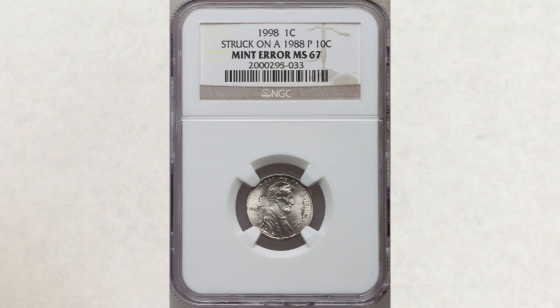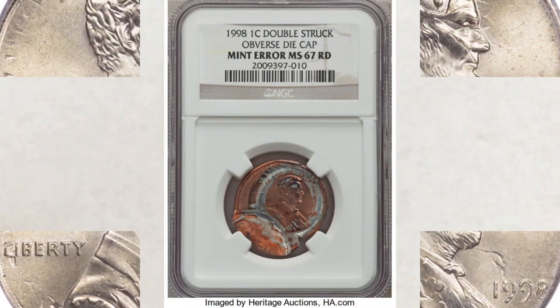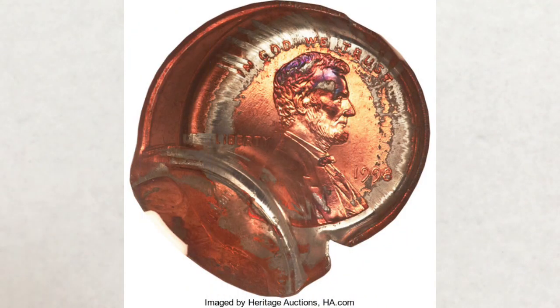Another cool penny is a 1998 over-struck on a 1998-P dime — a double denomination. We love double denomination coins; haven't found one yet, but we're looking. This penny sold at Heritage Auctions for $1,410. And the last one is a 1998 penny double-struck with an obverse die cap — how cool is this error? It sold for $940. It's amazing how much money some of these are bringing.